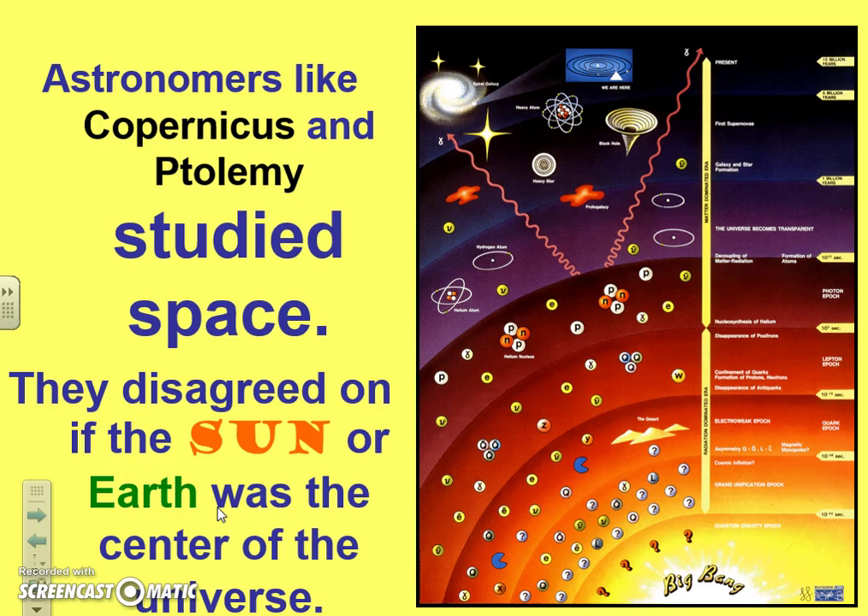Then Copernicus comes along and says, 'No, you're wrong — the earth revolves around the sun. The sun is the center.' That is the heliocentric theory. So we've got two arguments: is the center the earth or the sun? Ptolemy is geocentric — earth-centered — which the church agrees with. Copernicus is heliocentric — sun-centered.